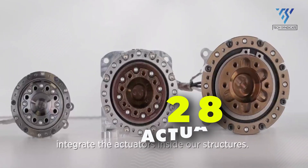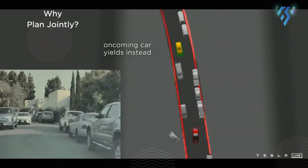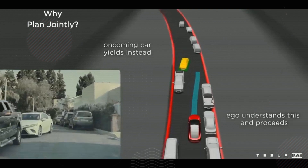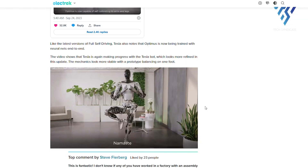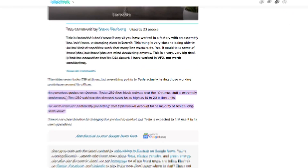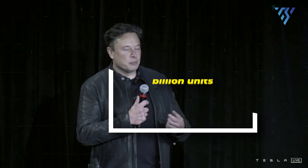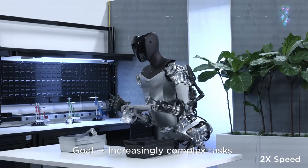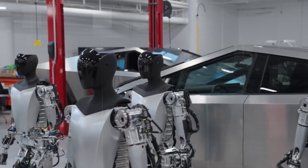TeslaBot will have 28 structural actuators. Like the latest versions of full self-driving, Tesla notes that Optimus is now being trained with neural nets end-to-end. Tesla CEO Elon Musk claimed that the Optimus is extremely underrated, with demand potentially as high as 10 to 20 billion units. He confidently predicted that Optimus will account for a majority of Tesla's long-term value.